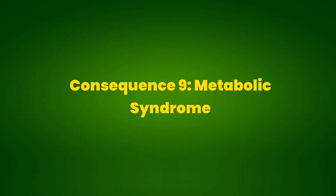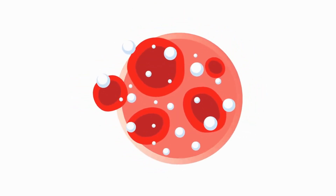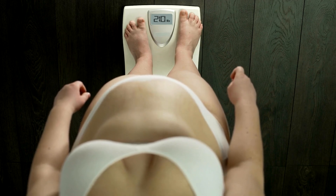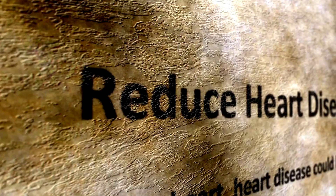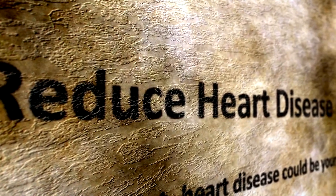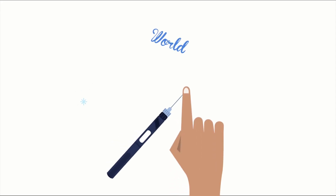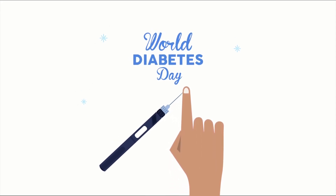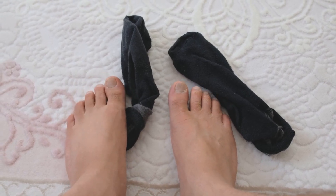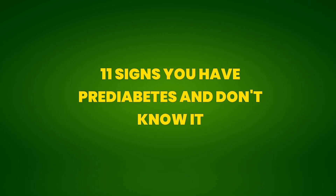Consequence 9: Metabolic Syndrome. Pre-diabetes often is part of a larger condition called metabolic syndrome, which includes high blood pressure, elevated cholesterol levels, and excess abdominal fat. This significantly increases the risk of heart disease and other health problems. Consequence 10: Impact on Quality of Life. Living with the symptoms and complications of pre-diabetes can affect quality of life, causing fatigue, excessive thirst, frequent urination, and general well-being issues.